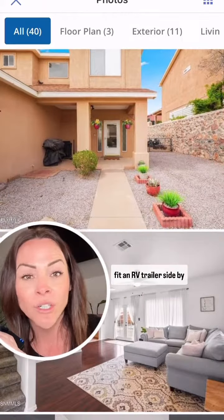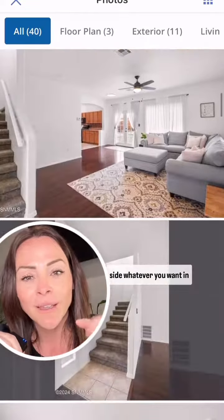You can fit an RV, trailer, side-by-side, whatever you want in there, which is awesome.